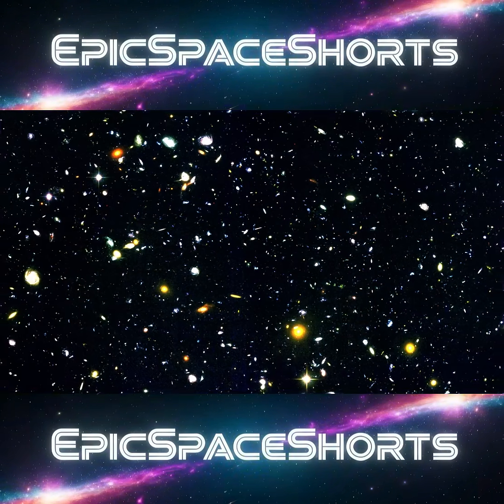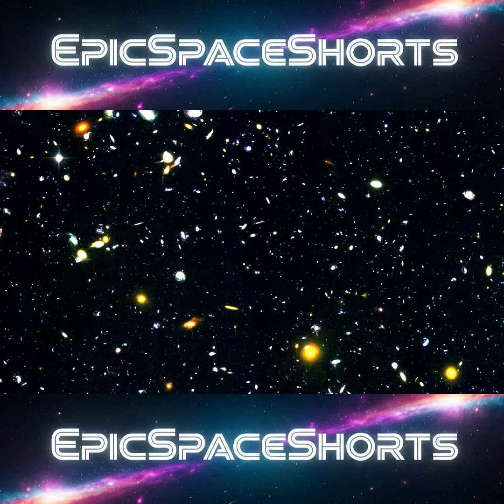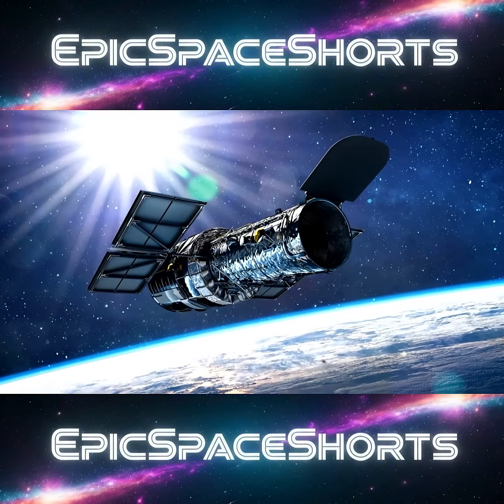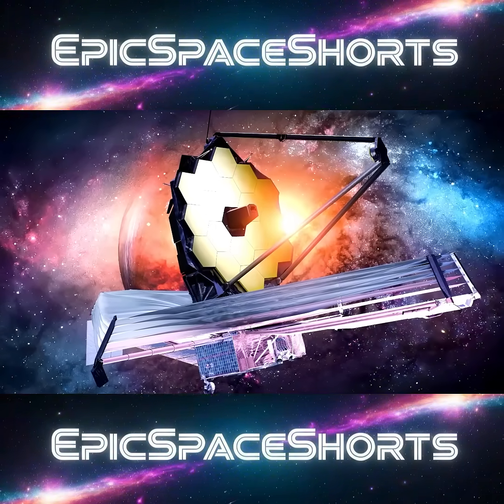For decades, astronomers dreamed of seeing the dawn of time, the very first stars igniting after the Big Bang. But the Hubble Space Telescope, for all its power, couldn't pierce that veil. To do it, humanity would need a new kind of eye on the universe: the James Webb Space Telescope.